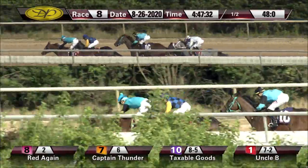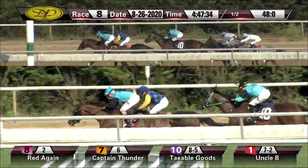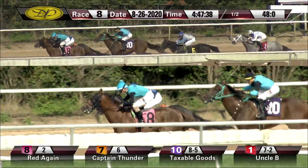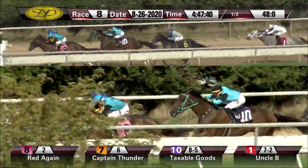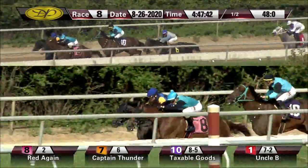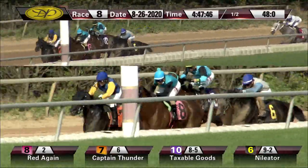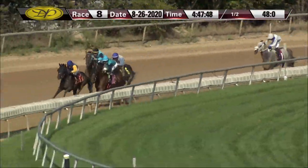Captain Thunder moves quickly to challenge on the outside as they make their way into the bend, followed by Annihilator toward the inside. They've got three-eighths to go, and Red Again and Captain Thunder are head to head, with Taxable Goods and Annihilator as Uncle B is dropping out of it.